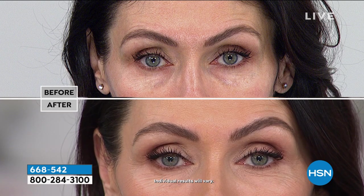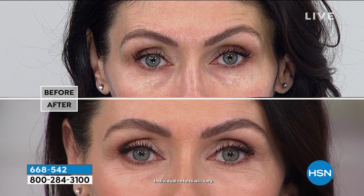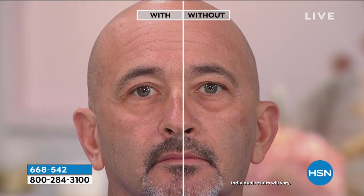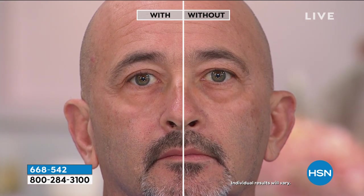Look closely at David — those are great results. He literally just sat down and did it, and that has to be under two minutes. If that's your area where you've got the puffiness, look at what this did for David. Imagine what it's going to do for you. Place your orders now — you definitely need to take action. Either call us right now or go online to hsn.com. If you've downloaded our free app to any of your smart devices, you can shop that way as well.